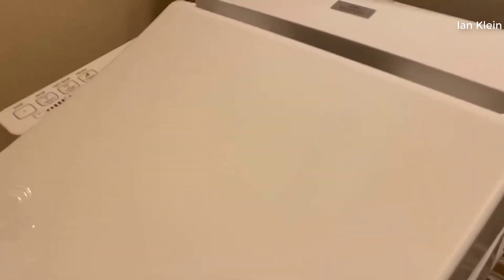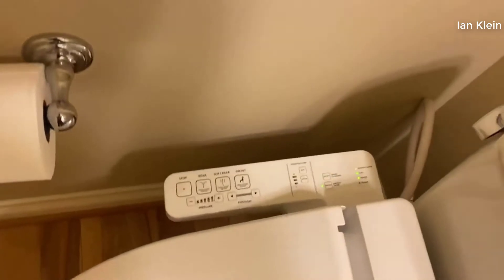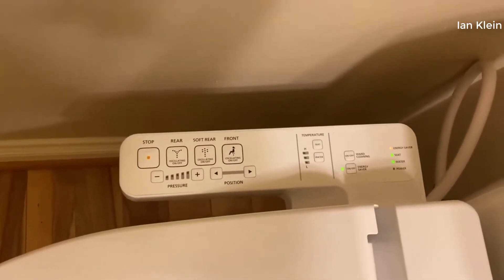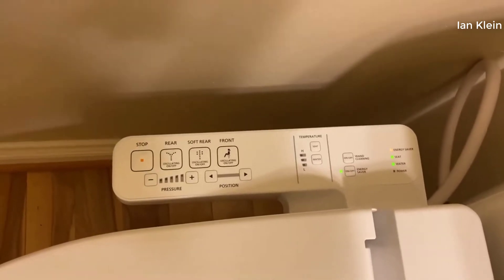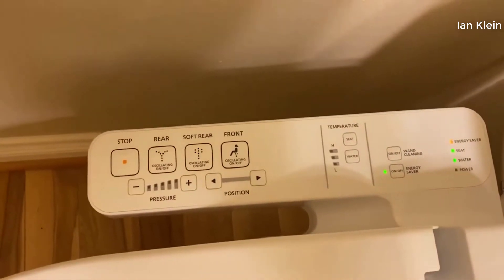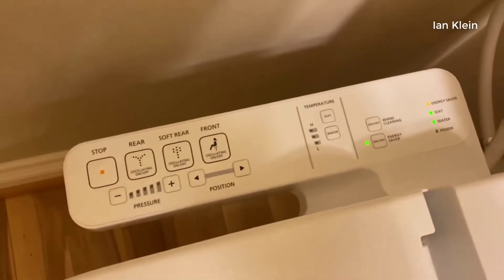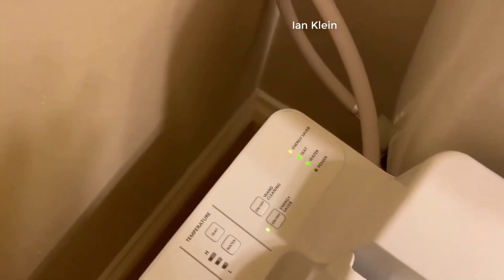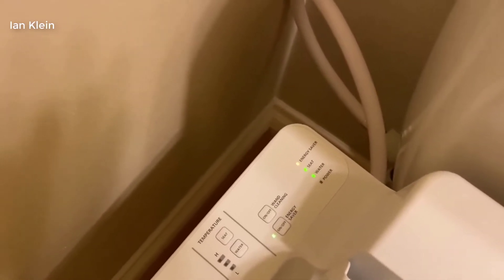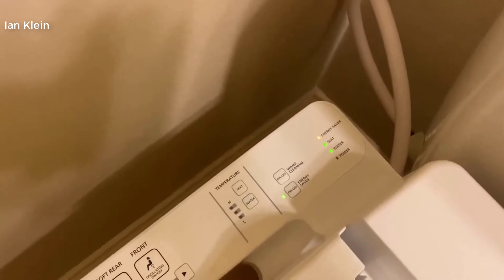If you're watching this video you've probably already been familiar with bidets. You probably either own one already and are looking to upgrade, or if you haven't owned one in the past and are looking to purchase your first one, do not hesitate in spending a little bit on a bidet. It's one of the best things I've ever purchased in my life. Toto makes the best — they've been the gold standard in bidets for decades now.